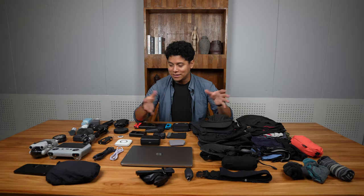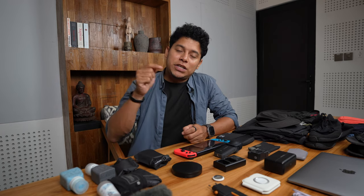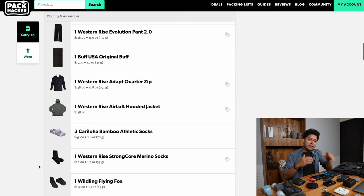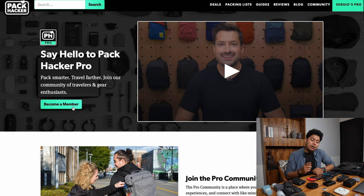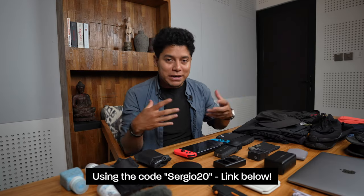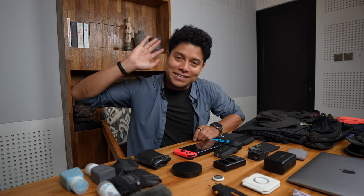So that's my full digital nomad packing list — clothes, electronics, toiletries, and filmmaking gear. If you want to buy anything I recommend, check the links below. My packing list will be on PackHacker and I'll update it regularly, so I plan to make this video every year. PackHacker also offers 20% off a Pro membership, which gives discounts at many of these companies — check the link below. Let me know what you think in the comments!